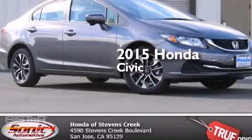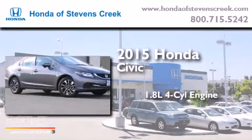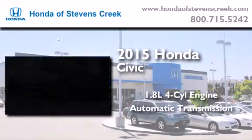This is a brand new 2015 Honda Civic. It features a 1.8-liter four-cylinder engine and an automatic transmission.